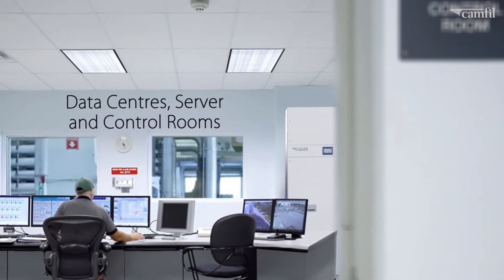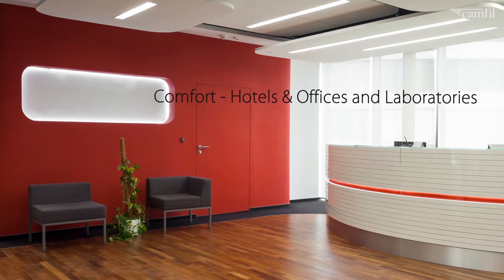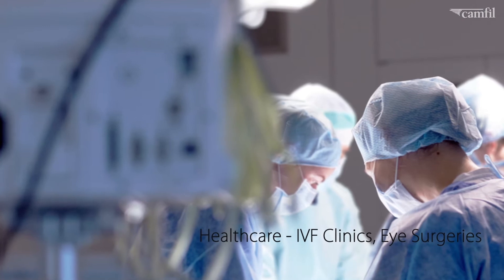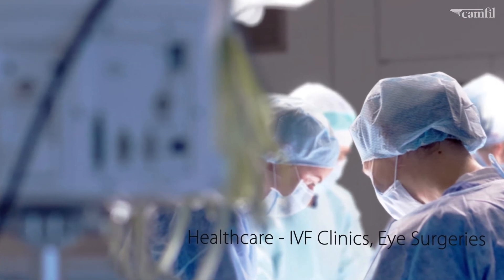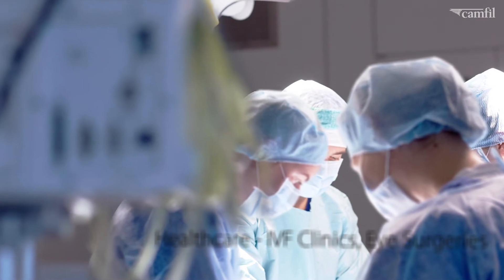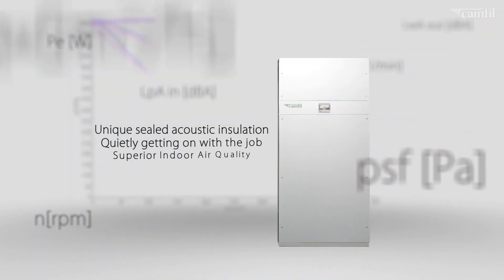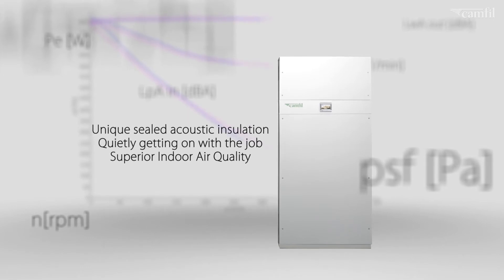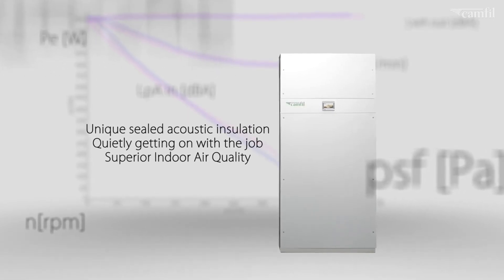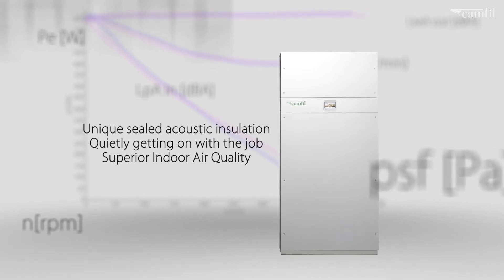With its outstanding performance, features and flexibility, this range of air cleaners provides an impressive solution in areas that require superior indoor air quality. The uniquely sealed acoustic insulation of up to 40mm allows this new range to perform quietly whilst delivering superior indoor air quality.